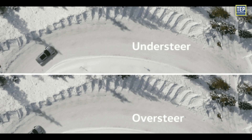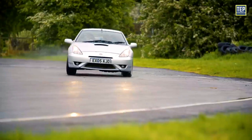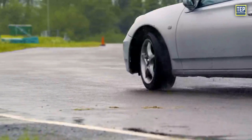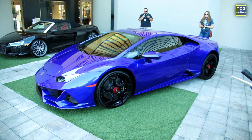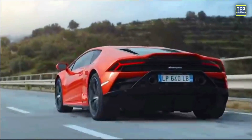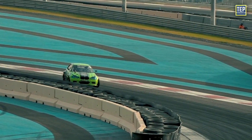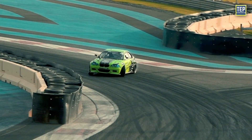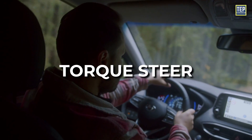Front-wheel drive cars tend to have understeer because the front wheels handle both acceleration and steering, increasing the traction load on the tires. High-performance cars usually don't have front-wheel drive because when they speed up, the weight shifts to the back wheels, making the front wheels lose grip and limiting how much power they can handle.